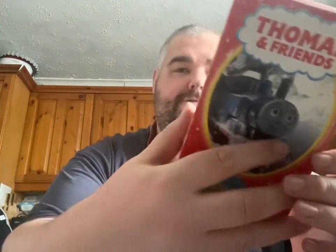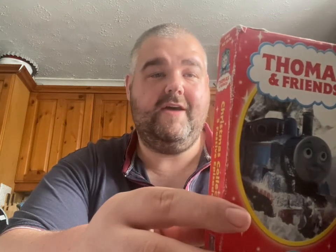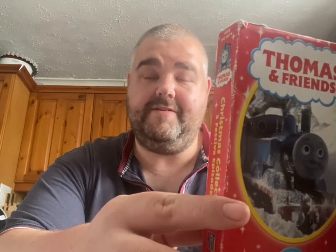The five episodes included on this VHS are: first, 'Thomas, Terence and the Snow' from series one, where Thomas is always cheeky to Terence the tractor about his caterpillar wheels, but the day comes when Thomas is very glad to have Terence around. The next episode is 'Thomas's Christmas Party', where Thomas and all his friends from the engine shed get together to say thank you to a nice old lady and everyone has a very happy Christmas.